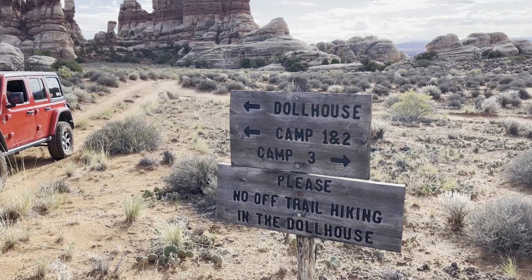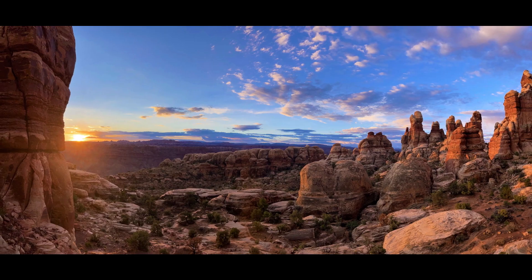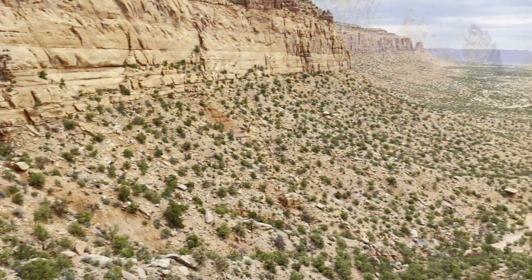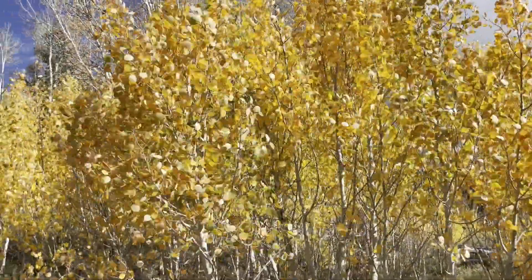Canyonlands National Park preserves 527 square miles of colorful landscape that has eroded into countless canyons, mesas, arches, and buttes carved by the Colorado River and its tributaries.